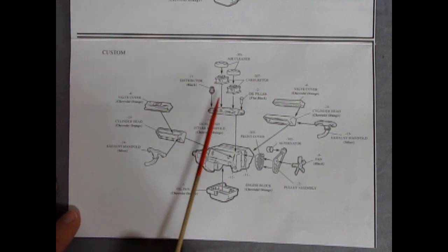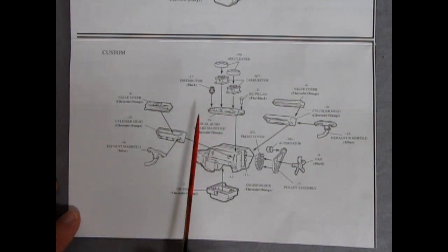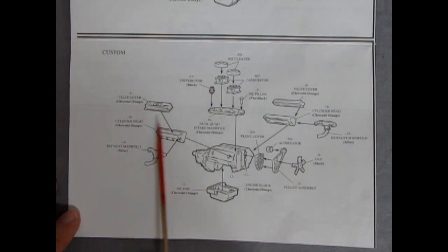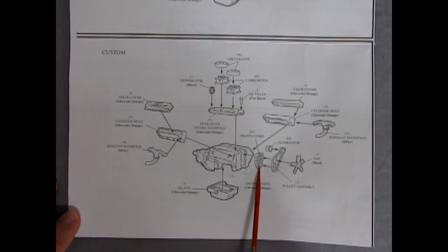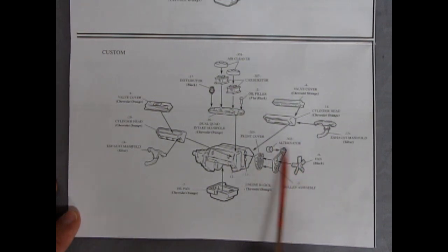In the custom engine, you have dual carburetors with two nice little chrome air cleaners, a distributor, and an intake manifold for the dual carburetors — you'll know it's the dual carb one because it'll have two squares up top, whereas the stock one has a single one right in the center. You also get valve covers, exhaust manifolds, and a chrome front cover for your timing chain. These stock pieces go on the chrome version just to dress up your car a bit.